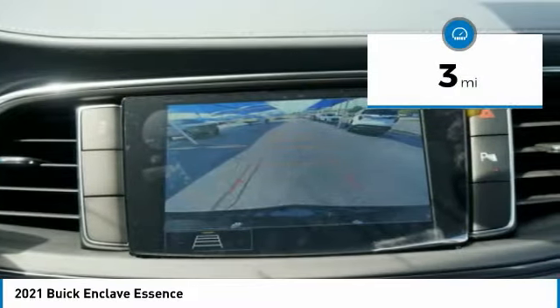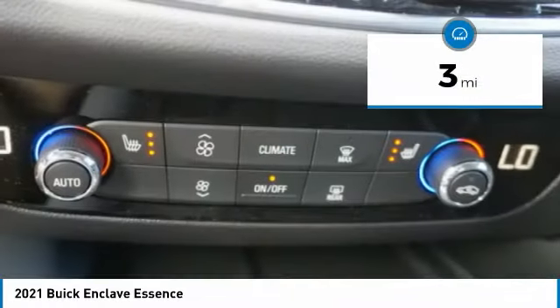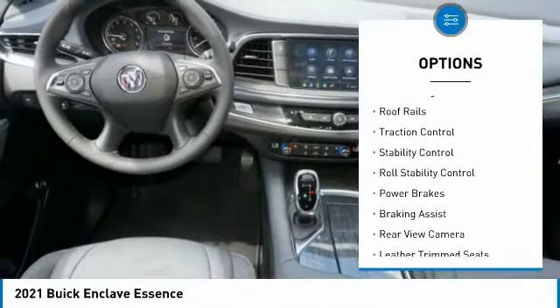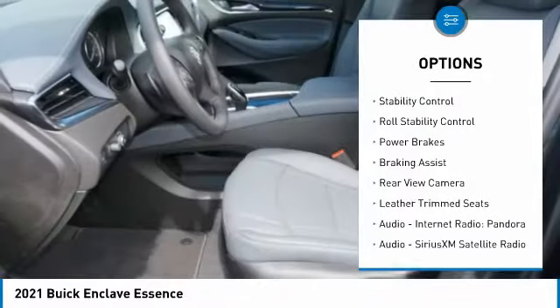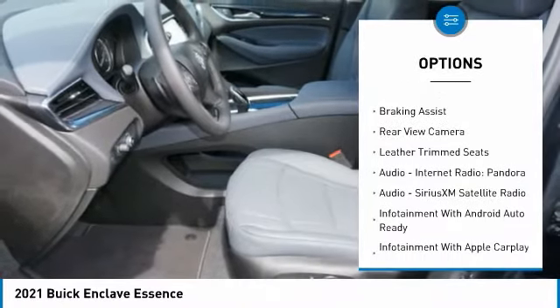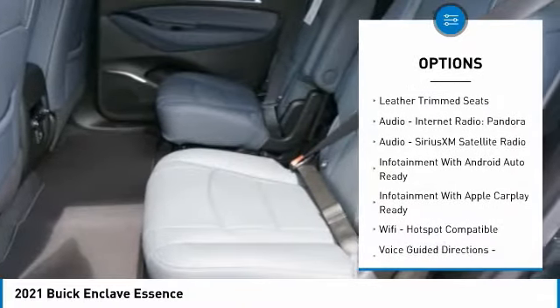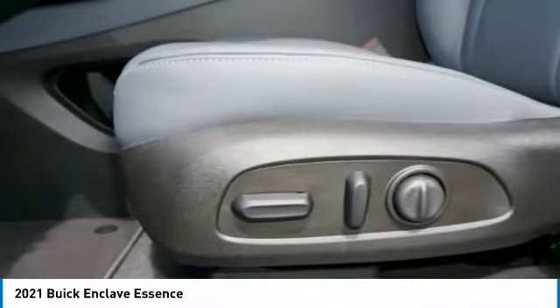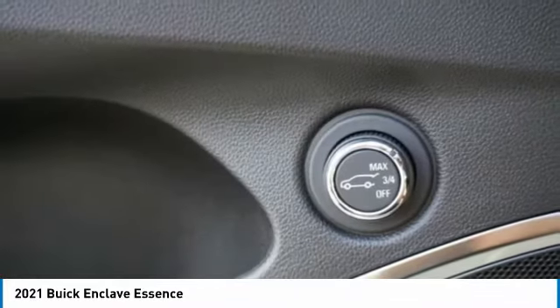This vehicle has less than 100 miles. Here are some of this vehicle's great options: power windows with safety reverse, remote engine start, roof rails, traction control, stability control, roll stability control, power brakes, braking assist, rear view camera, and leather trim seats. Come see the car for yourself.